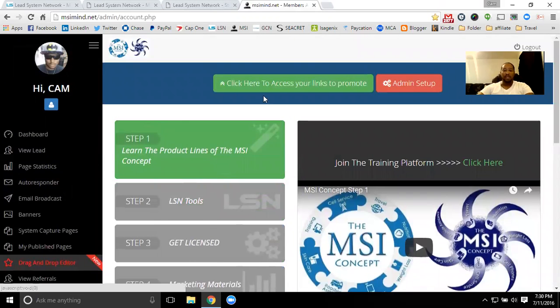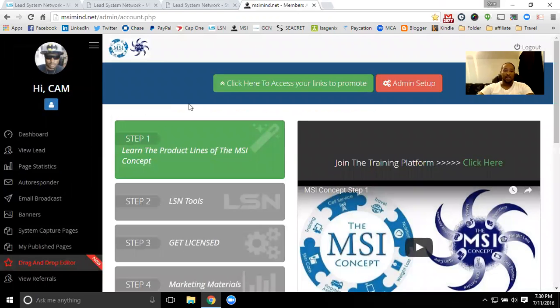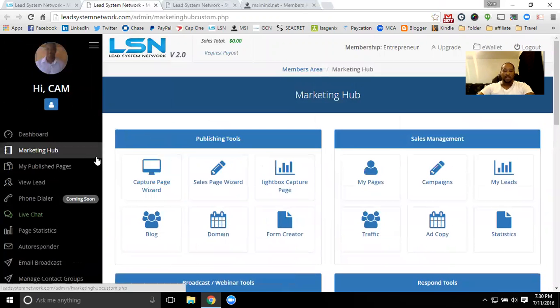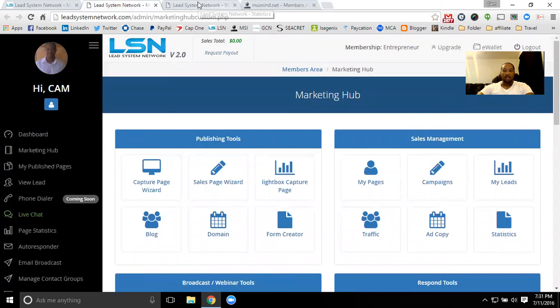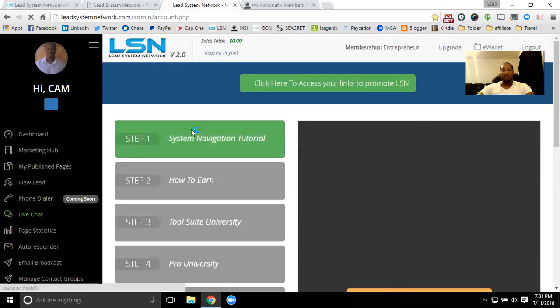When my members sign up for my system, they instantly get links to promote and everything is built for them as soon as they sign up and enter their username. That instant duplication is just amazing. With my contact manager, I have unlimited emails and contacts — unlimited contacts allowed, unlimited emails allowed — all of that for $30 a month with LSN.